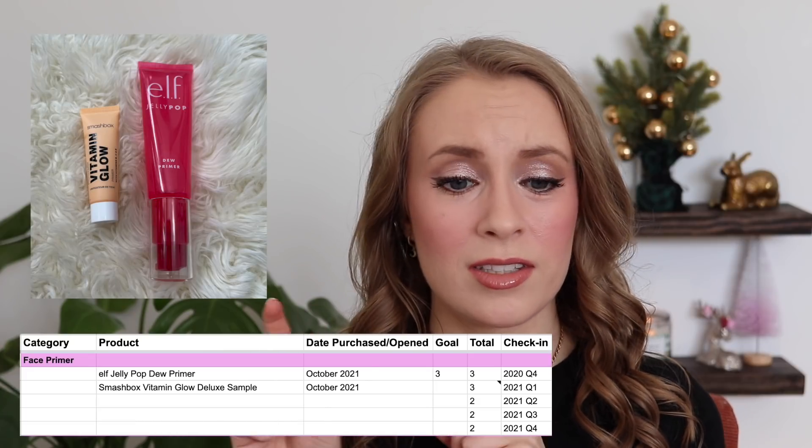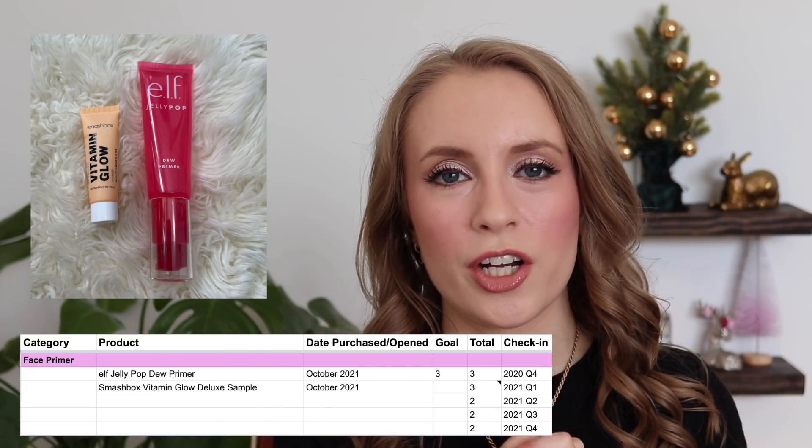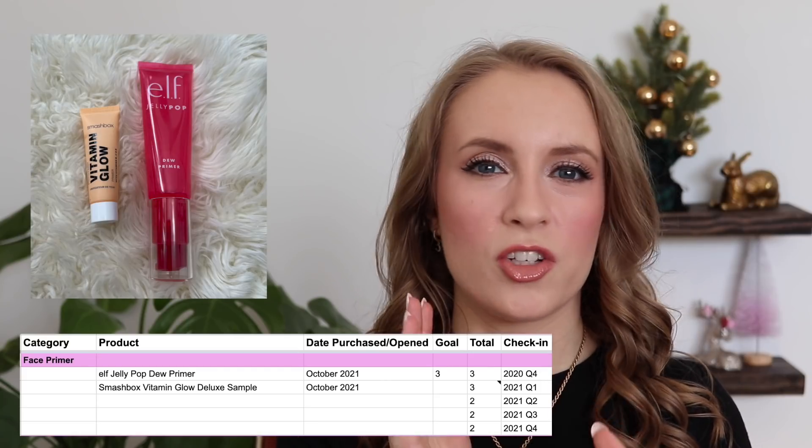Starting with face primers, this is a category where I'm really happy with how much I own. I started the year with three and I now have two, one of which is just a little deluxe sample. This year I realized that face primers just really aren't a huge part of my makeup routine. I used to use glowy or luminous face primers but now I'm more into primers that are more gripping or meant to prolong wear. I did declutter two primers in my end-of-year declutter, and I'm really happy with the two that I own — I do use them regularly.